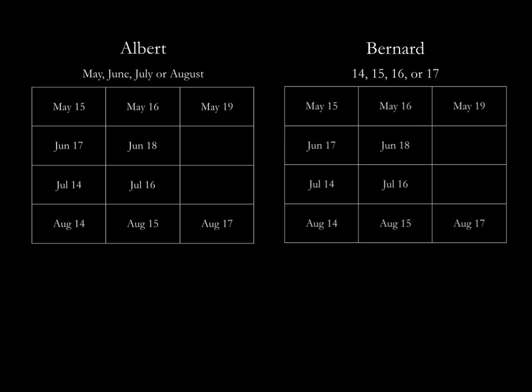Hi everyone, this is my solution to the Singapore math problem, Cheryl's birthday.